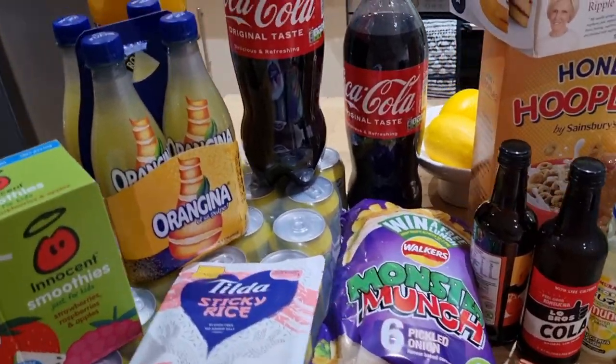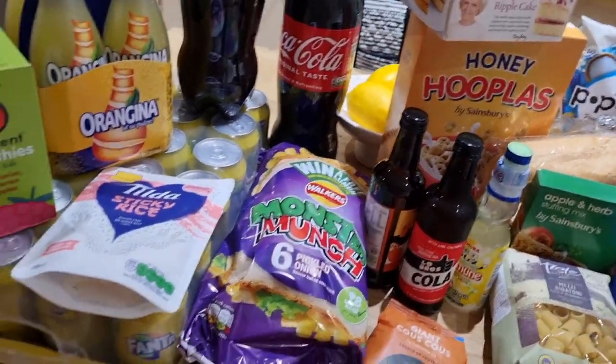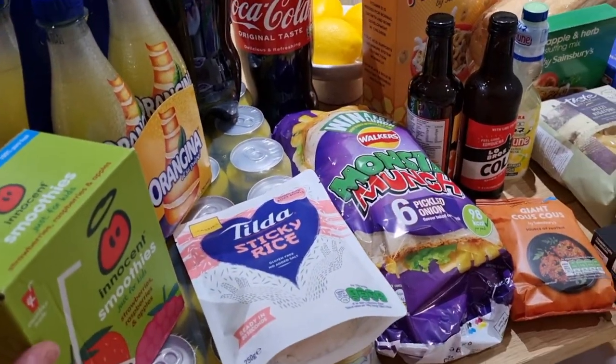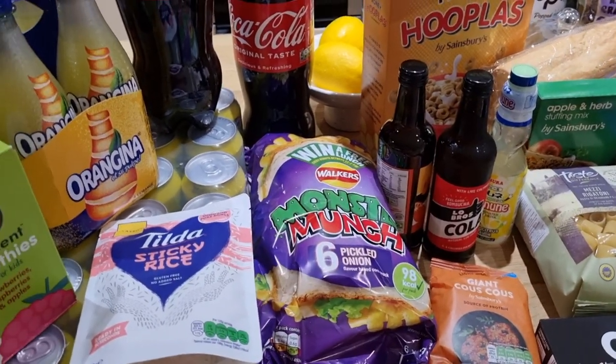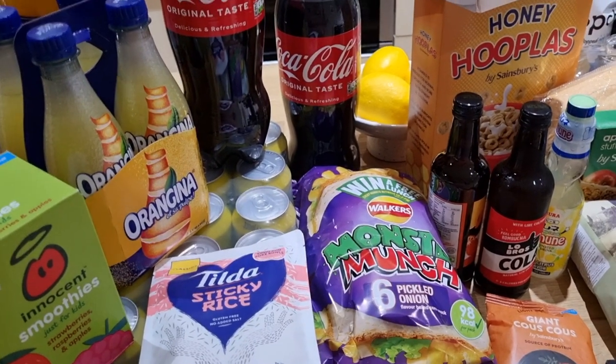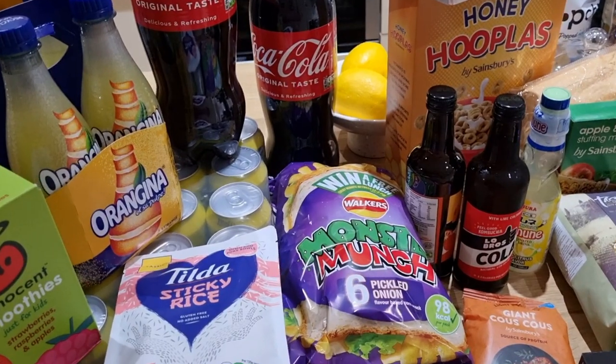Hello, welcome back to another grocery haul. It's my restock grocery haul where I wait until the end of the month — although it's the middle of the month for most people, for me it's the start of payday. So I like to get things that will see me through for a few weeks and stock up on bigger items.